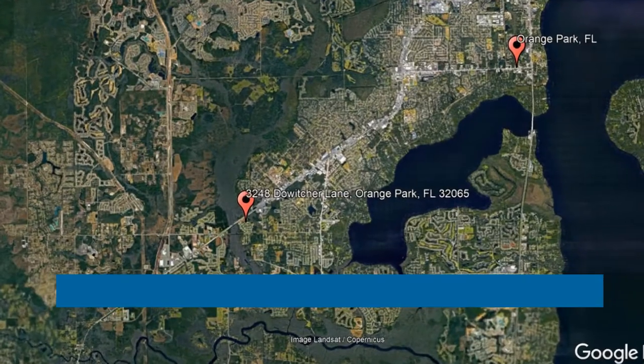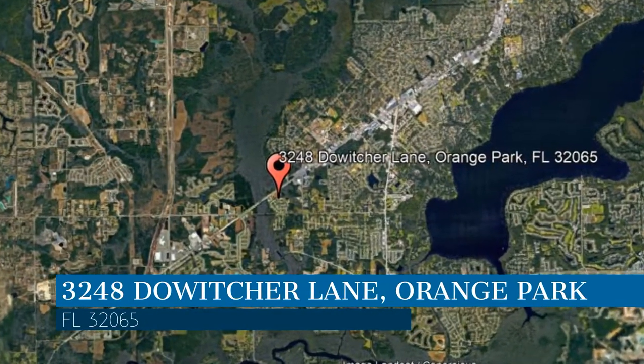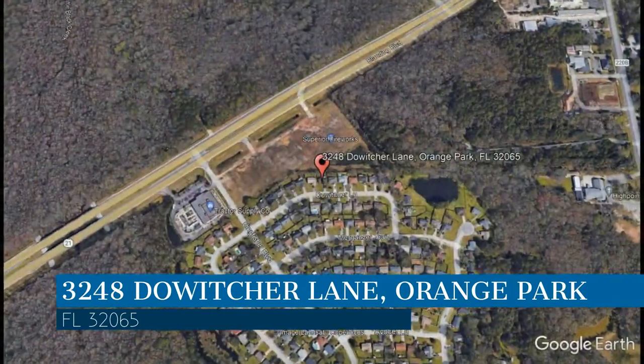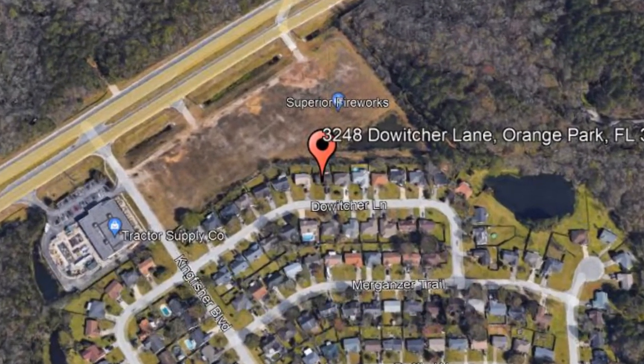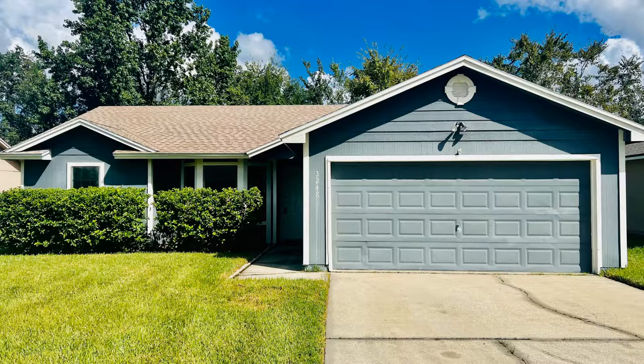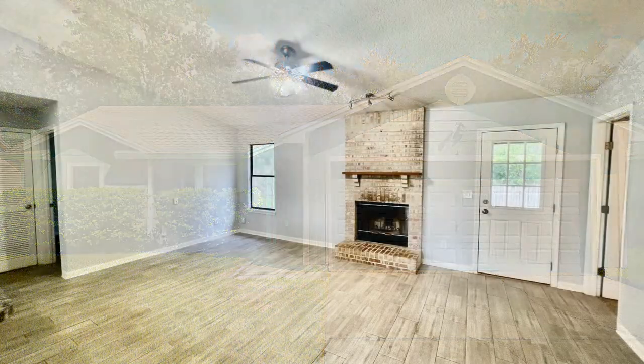Check out this available property and make it yours today. This property is located at the address on your screen. We are Green River Property Management, a leader in Orange Park Property Management. This professionally managed renovated house in Orange Park,